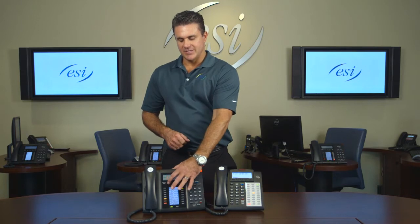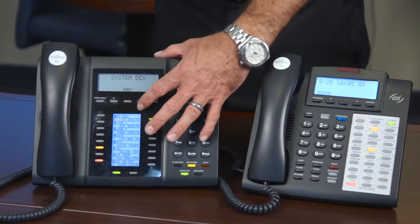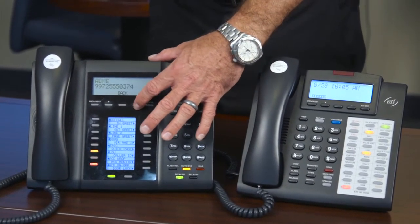The third ESI-Dex option is System-Wide Dex — phone numbers that the IT person or phone system administrator puts in, accessible to everyone in the building. Think of phone numbers everyone needs: FedEx, UPS, vendors you do business with. It works the same way — hit ESI-Dex, select system-wide Dex, then scroll alphabetically or type the first three letters.